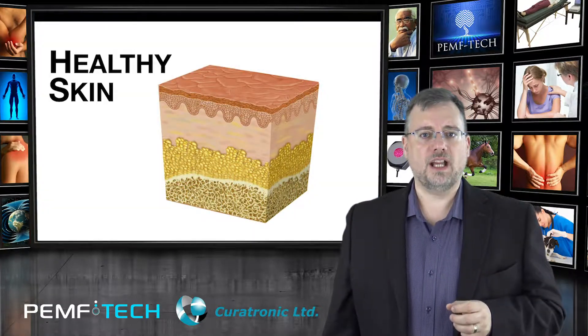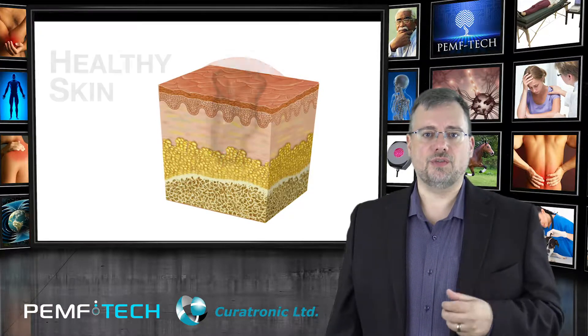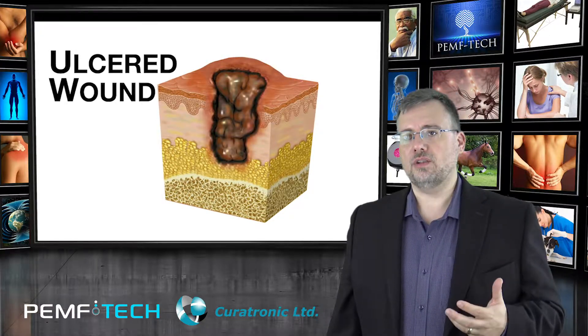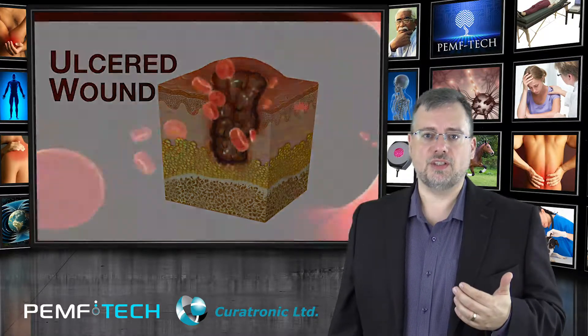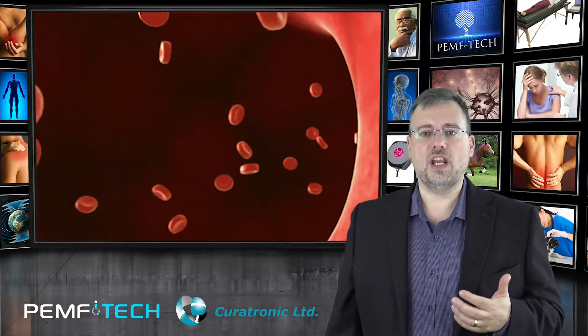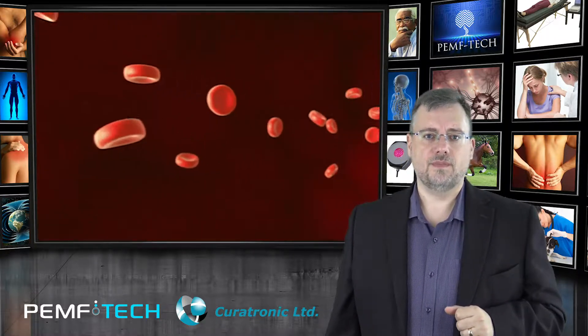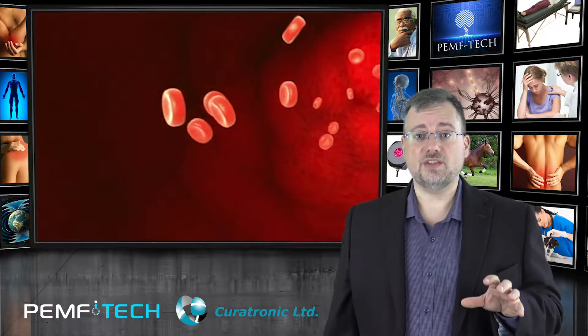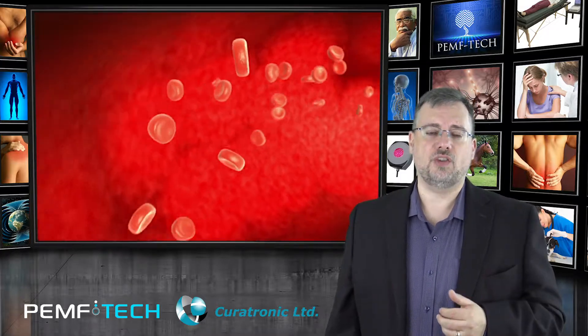Another problem that diabetes causes is poor circulation, which can cause ulcers and wounds that will not heal, as well as skin rashes. PEMF can increase microcirculation, increasing oxygenation and helping healing take place in affected areas. Curatron has settings such as oxygenation, wound healing, and dermatitis designed for these issues.